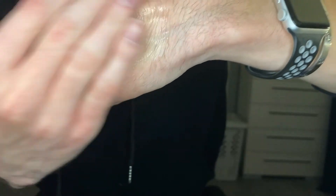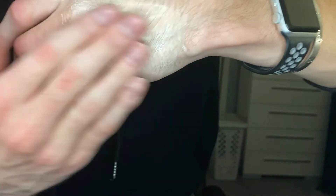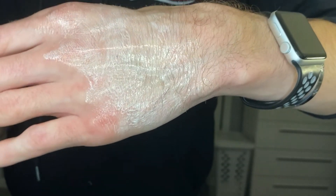It is a gel-like consistency, and it is a little bit of a thicker consistency. It does foam up a little bit when you're in the shower and have water on your hands or your face. It doesn't tingle. It doesn't burn on my skin. I have really been enjoying my time with this cleanser.